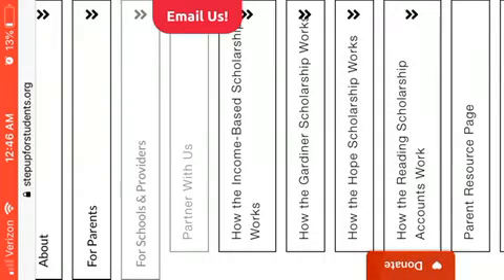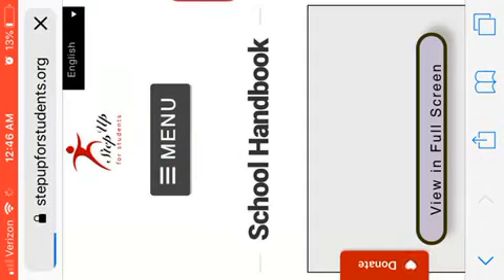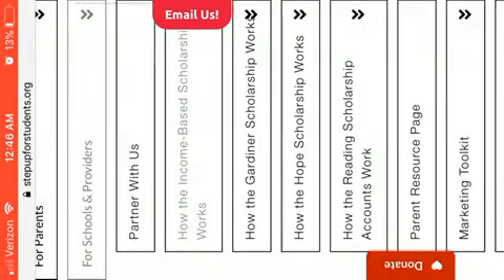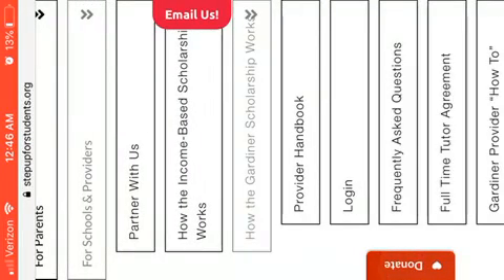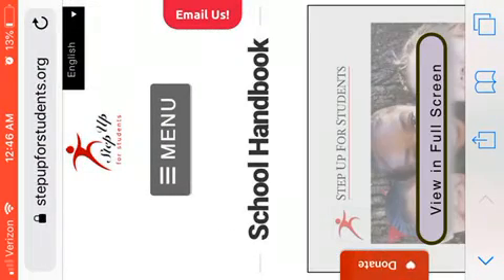Let's click on the income-based. You're going to click on the school handbook. Each one — I'm just going to show you the menu once again. You will have a handbook, but for today we're just going to check out this one.